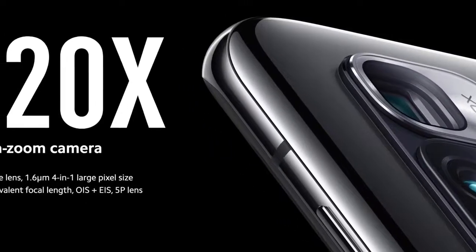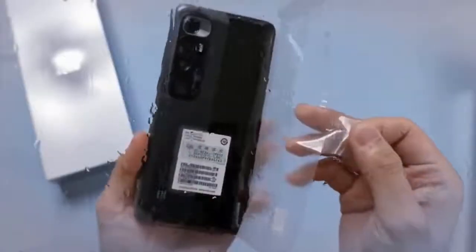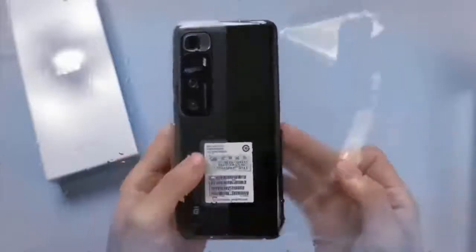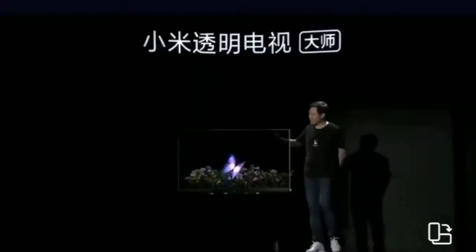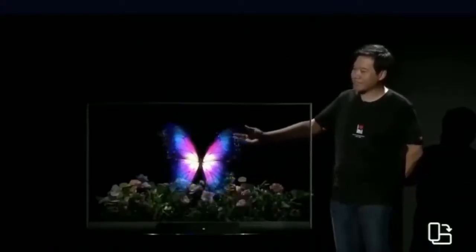Hi guys, Mr. New Mobile here. The Xiaomi Mi 10 Ultra is the latest smartphone to join Xiaomi's Mi 10 lineup. The company unveiled the phone at a virtual event today to mark its 10th anniversary, and the imaging capabilities are one of the highlights.